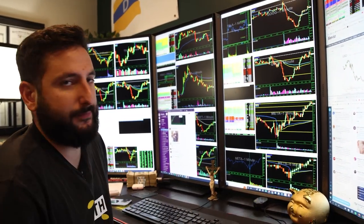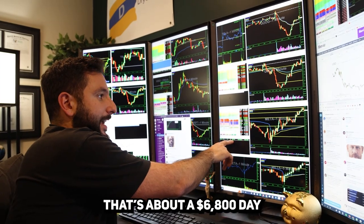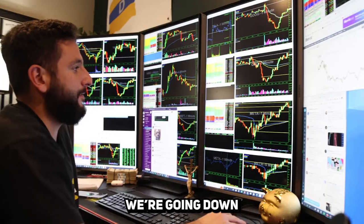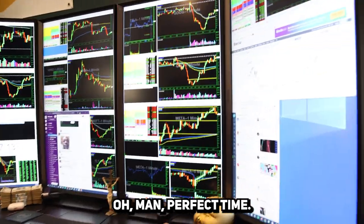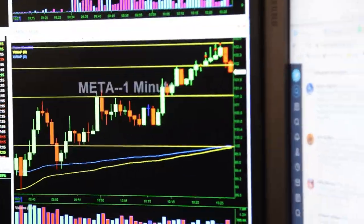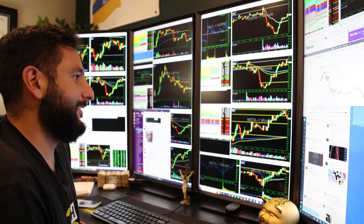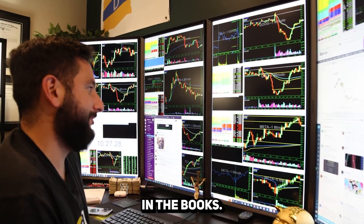At this point I'm just going to call it a day — done. Got a $6,800 day. And look at that — it's going back down now. Perfect time to have sold. Another green day in the books.